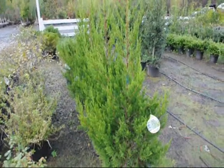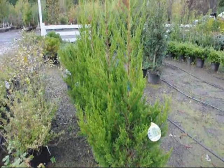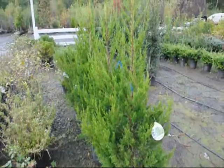These are Hetz Kalimder junipers. They're a deer resistant juniper that grows to about 15 feet high by 5 feet wide.